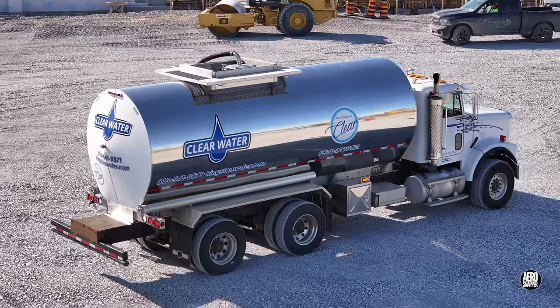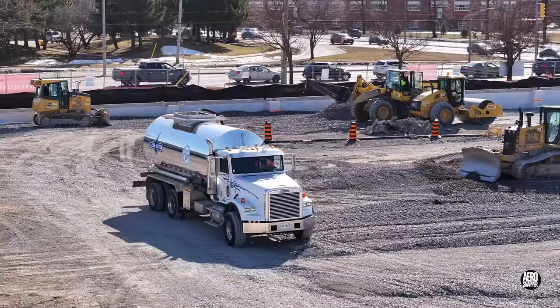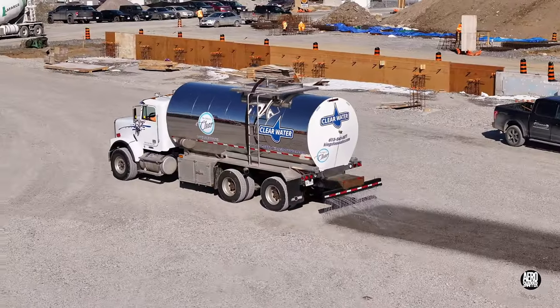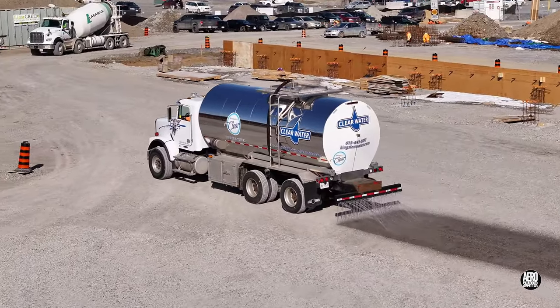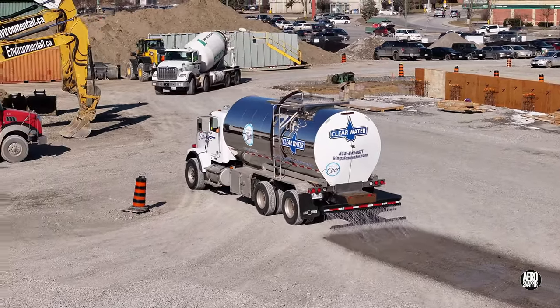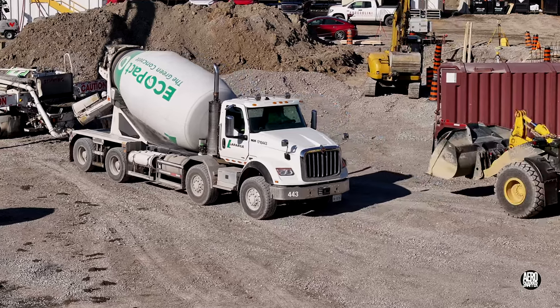The decision is made, in very dry conditions, to spread water on the gravel to increase compaction. The concrete pour continues throughout the day.